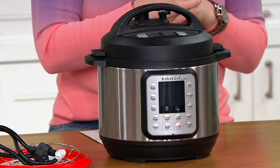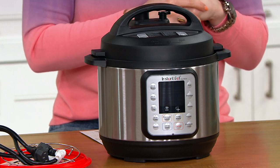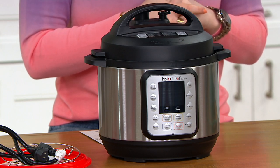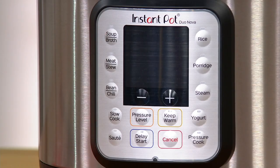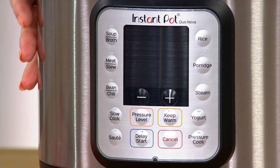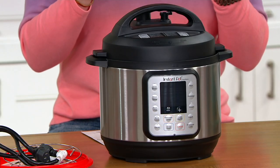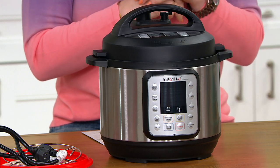It's K51471. This is the Instant Pot Duo Nova three-quart, seven-in-one, one-touch multi-cooker. It does so much. It's a great size at that three-quart — not one of those massive Instant Pots or pressure cookers you may have seen. This is great for cooking for one, two, three, four, or many, and it's a really great size that's going to earn the real estate on your counter space.